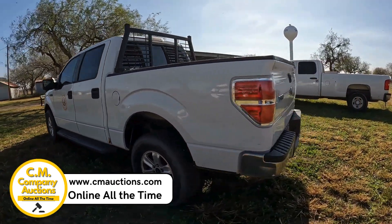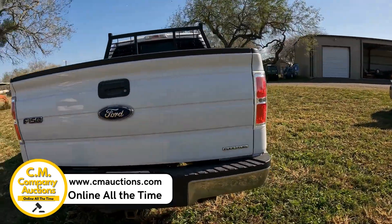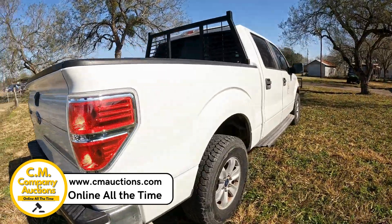The truck's ready to go, so come check it out online at cmauctions.com. No minimums, no reserves. We're online at cmauctions.com.